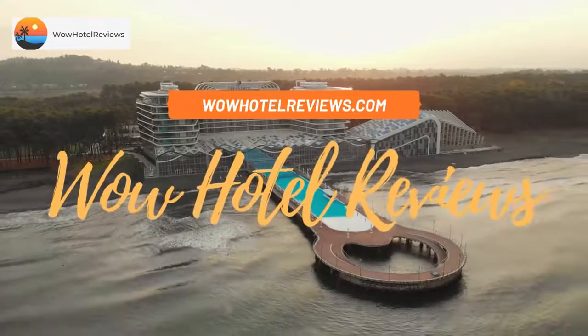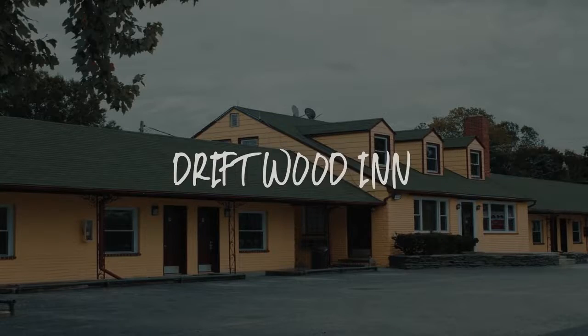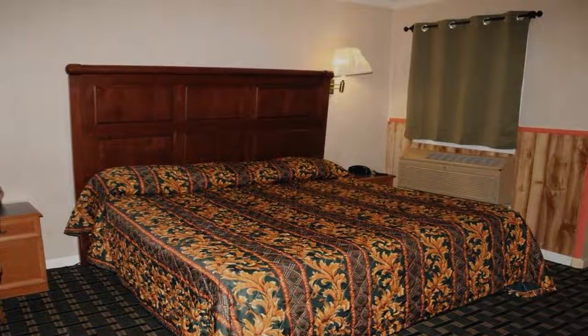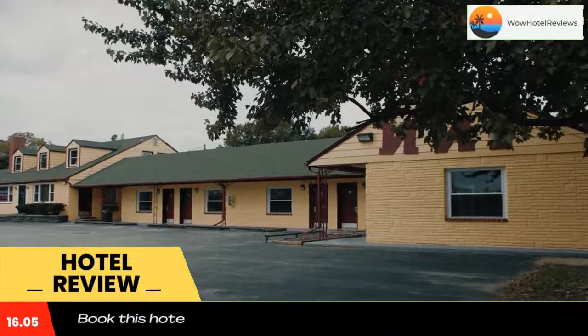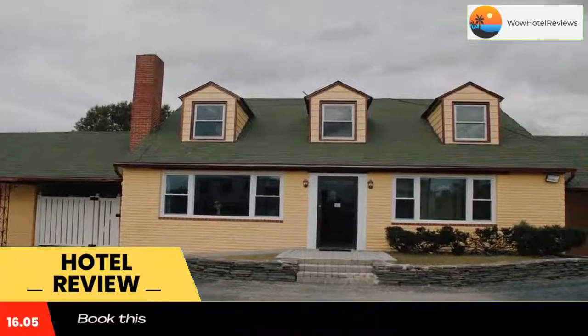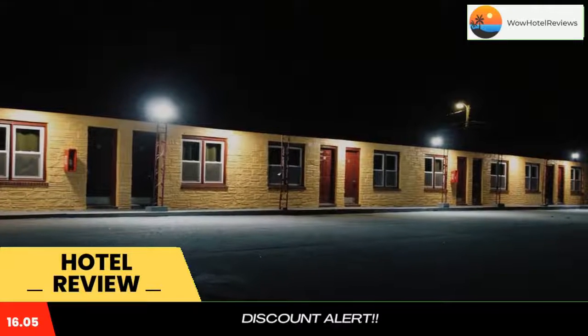Hello guys, welcome to Wow Hotel Reviews. Today I am reviewing Driftwood Inn, a two-star hotel. Please use our Booking.com link in the description to book the hotel and get special pricing. This motel is located just a six-minute walk from Washington College and offers free Wi-Fi and a 24-hour front desk. Downtown Chestertown, Maryland is two miles from the motel.